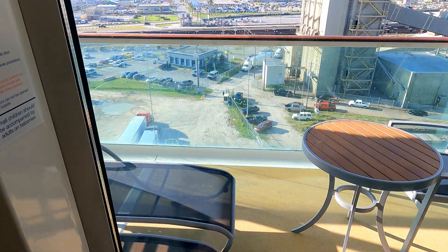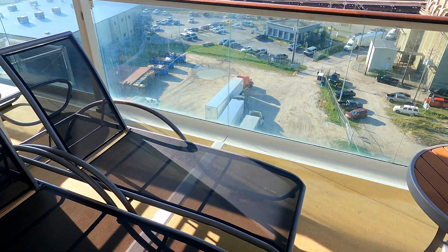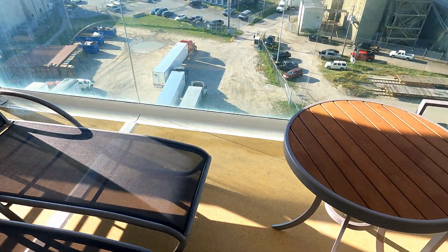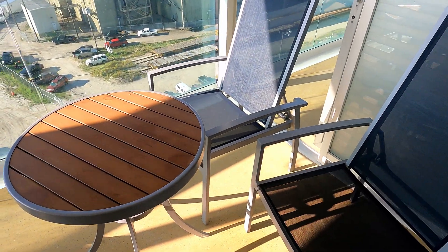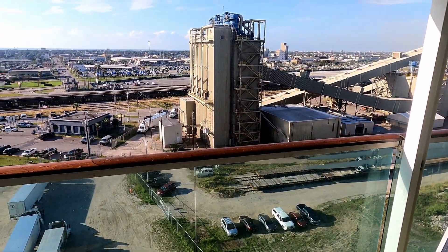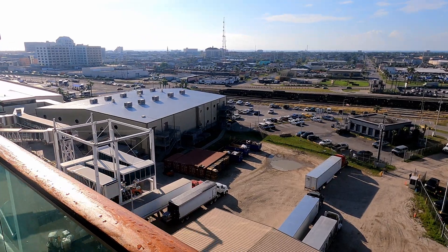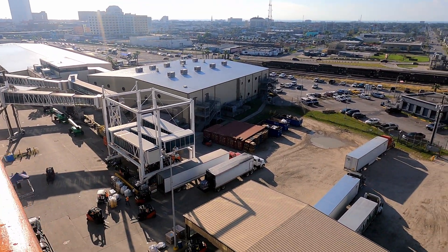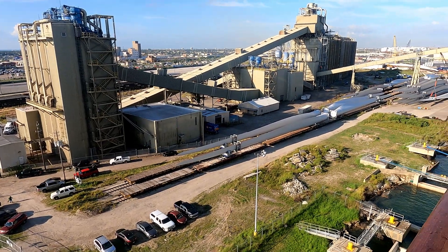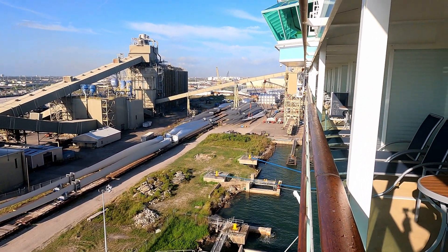And this is your balcony. Two box chairs, two regular chairs, and a table. And this is the view out in Galveston right now, only at night. This is toward the aft of the ship.